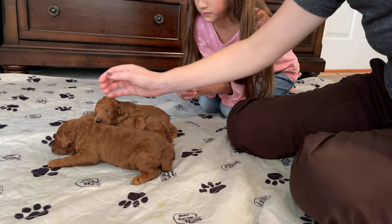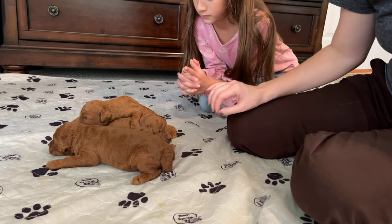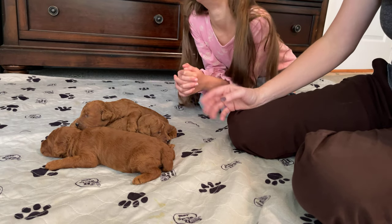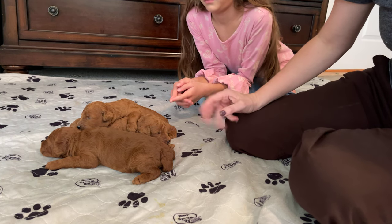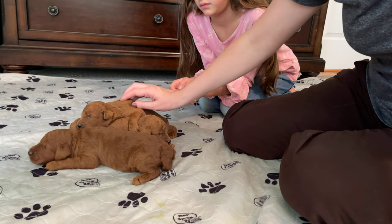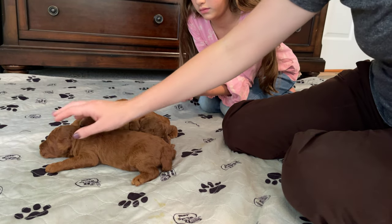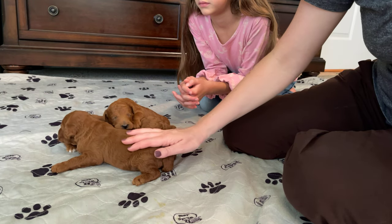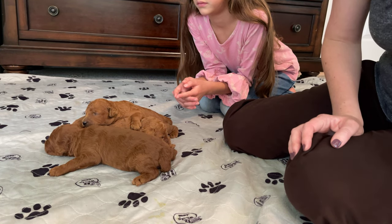My number is 931-208-6095. Text probably works best — shoot me a text and I'll try to get back with you as soon as possible. We are headed into the school year and wrapping up our summer, so if I have a really busy day I might only check my messages a few times. If you don't hear back from me right away, just know I'll be writing you back soon. Our website is abovestandardpoodles.com and we're on Facebook and Instagram under that same name, Above Standard Poodles.